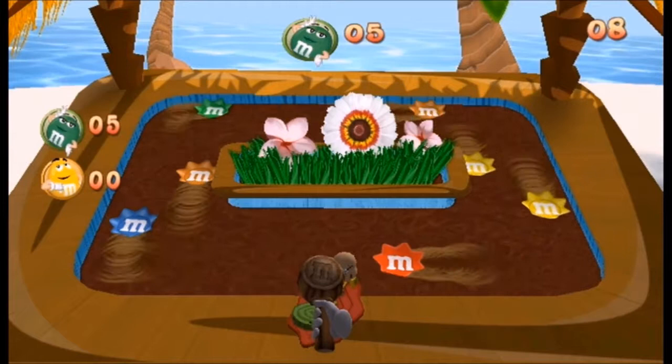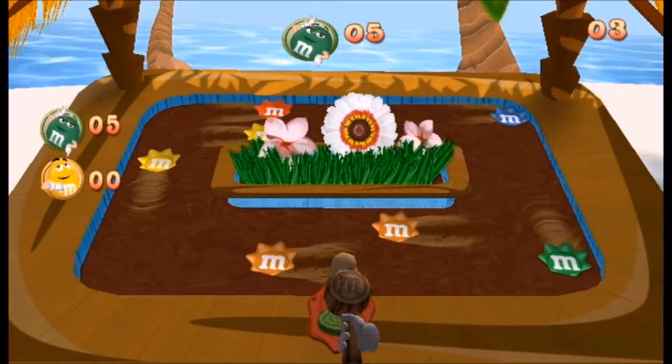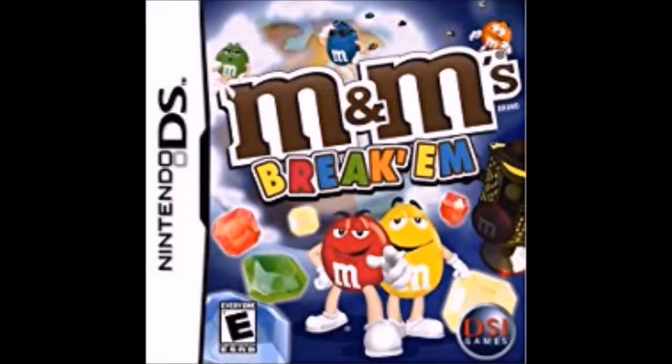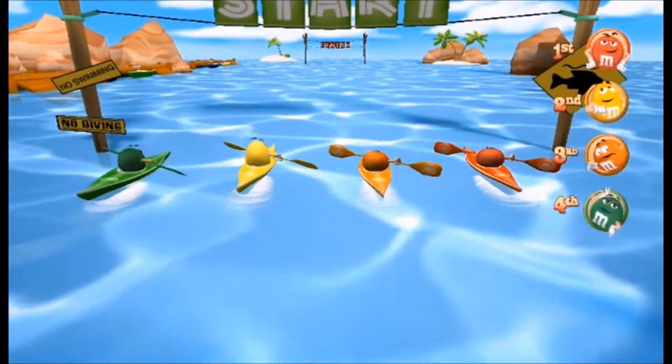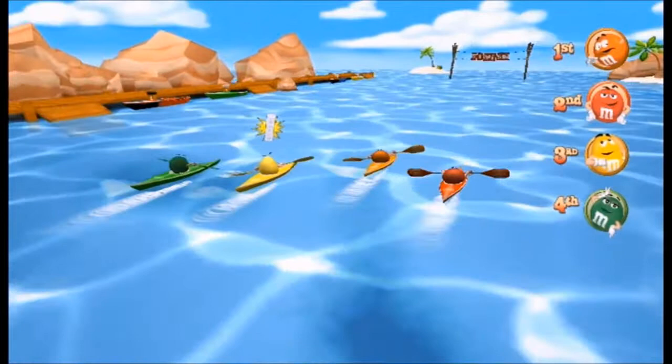It turns out this angry little potato dude is called Mr. Runch, and he's from the Nintendo DS game M&M's Break 'Em. Kayaking is another game that's incredibly bare-bones, and it happens to be the only game you have to unlock. You literally just waggle your remote the entire time to the beat, and that's the game. Needless to say, it's not really all that fun.